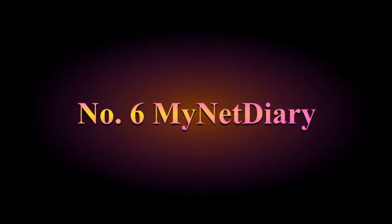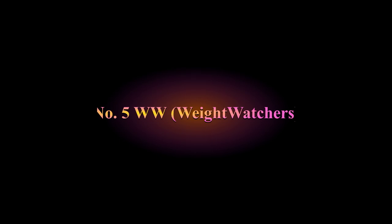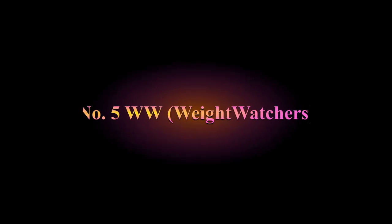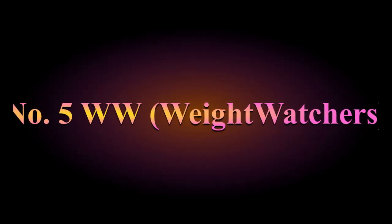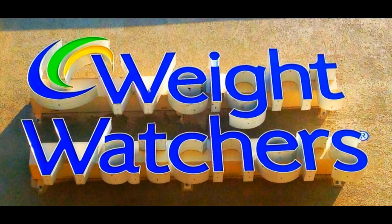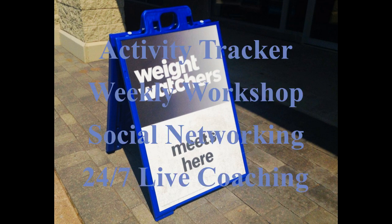Number 5: WW, formerly known as Weight Watchers. WW is a points-based program that assigns certain foods an amount of points. Each user will have a certain number of points they can use daily and logs them accordingly. Traditionally it had in-person meetings, but now it has a program that is completely digital through the app. It also has a barcode scanner, making it easier to log each meal and figure out how many points each item is.